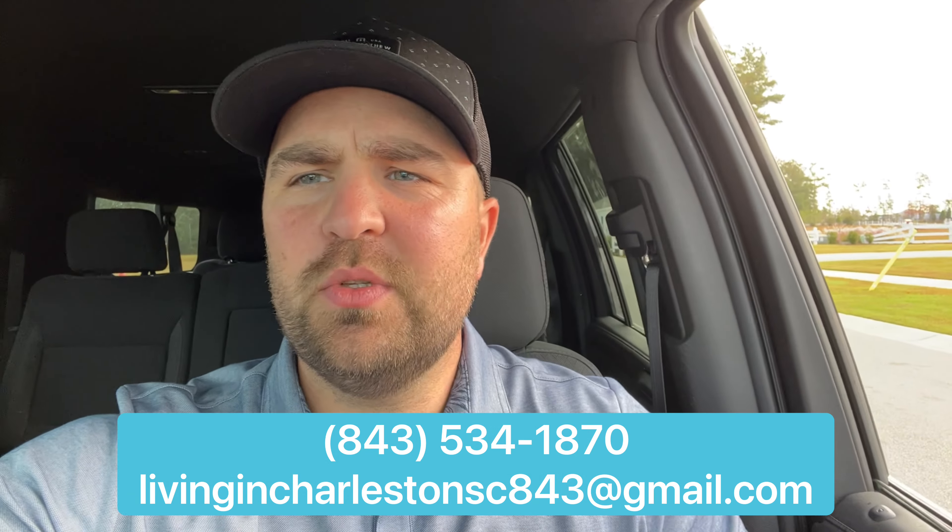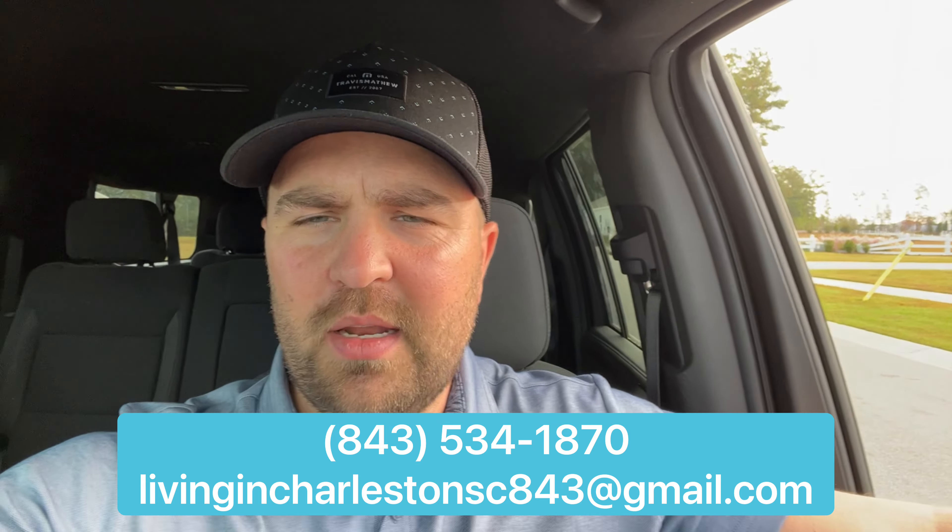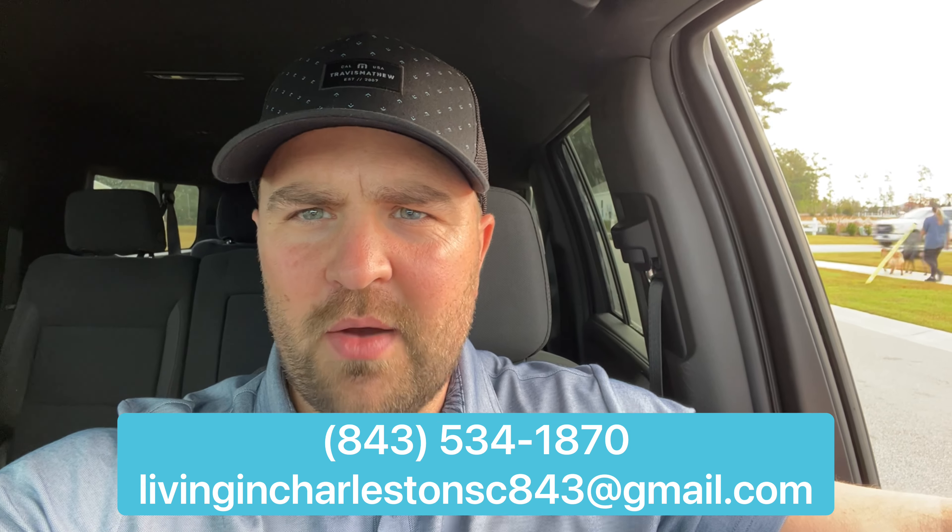My team and I are getting calls every single day from people who are looking to move to the Charleston area. So if you're looking to relocate to the Charleston, South Carolina area, you can give us a call, shoot us a text, or send us an email — days, nights, weekends. Today we are looking at Pine Hills, a very affordable neighborhood in the Cane Bay area with amazing amenities. The amenities are gorgeous in here. This is going to be a whole community vlog experience about Pine Hills — the types of houses and the amazing amenity centers that will definitely blow you away. Let's go.